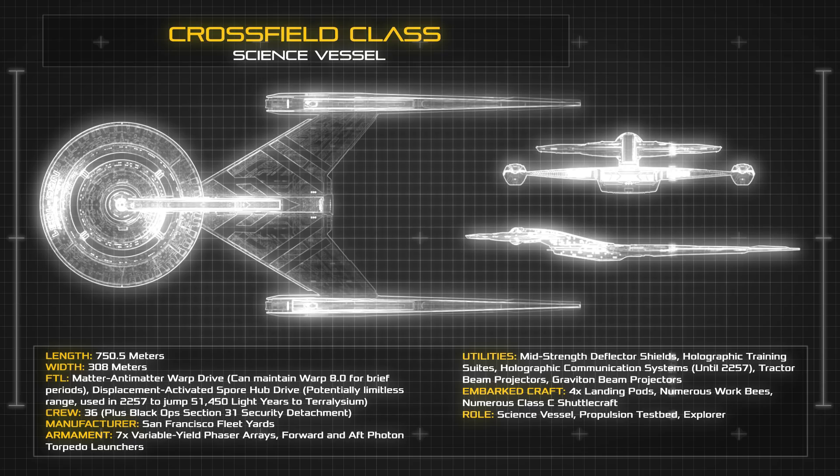The vessel bears a crew of 136 across 18 decks, and often carries an off-the-books supplementary security force on detachment from Section 31 to ensure the protection and continued secrecy of the classified spore drive.